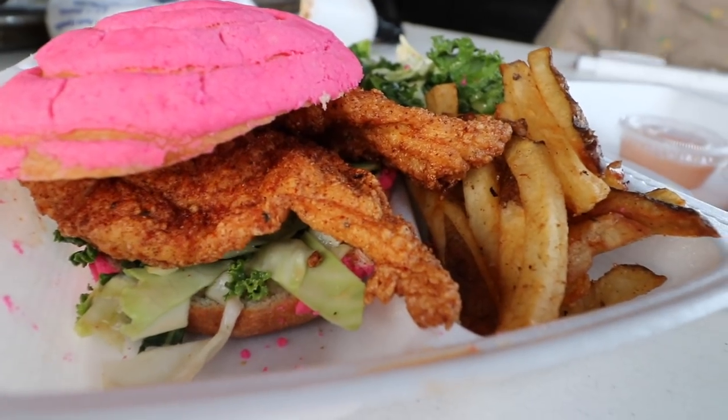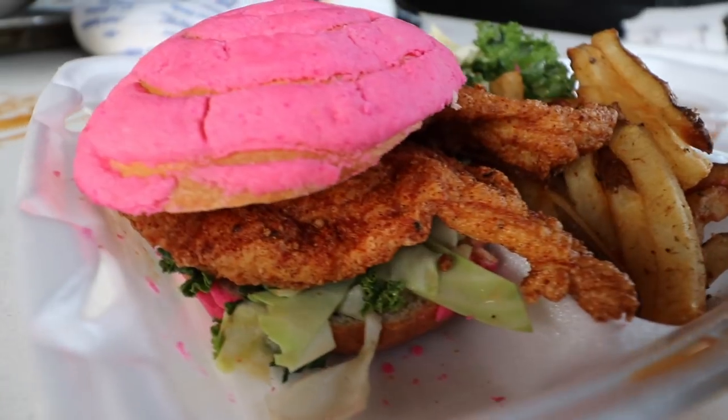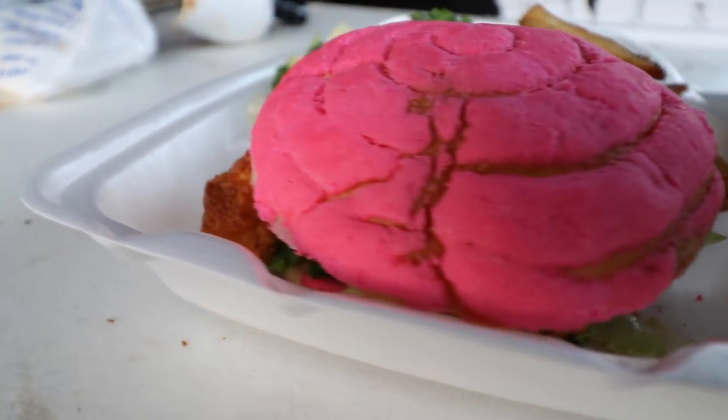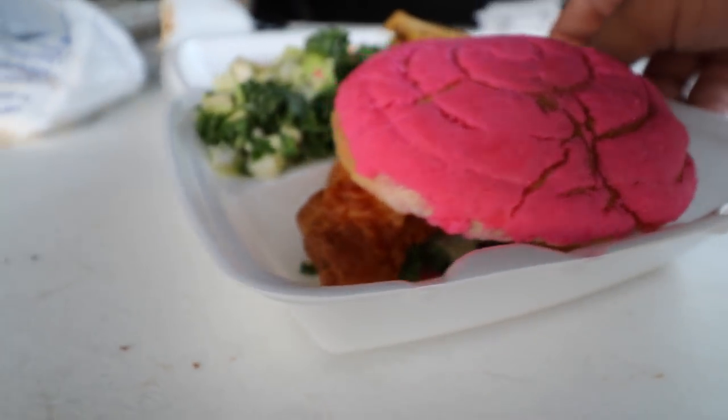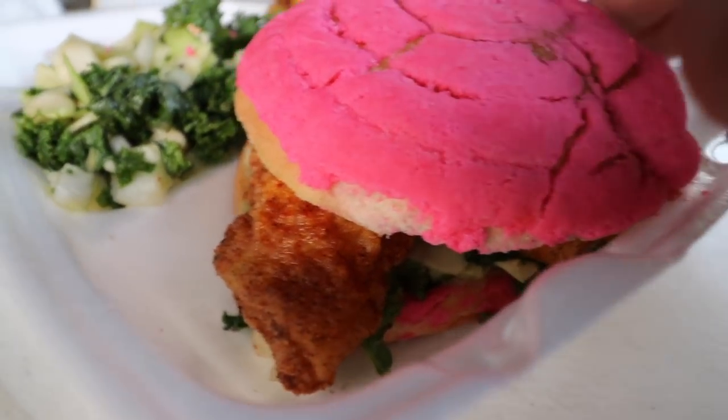The food is ready. Here's a close look at what it looks like. This is a concha bun, two pieces, and I went for the extra hot. The different flavors they have are mild, hot, extra hot, ghost pepper, and then the reaper — the reaper being the hottest one. So of course we got the concha bun.